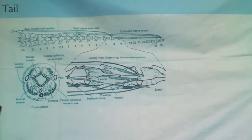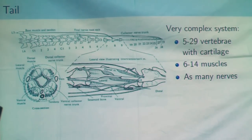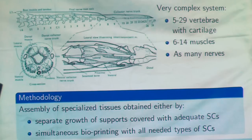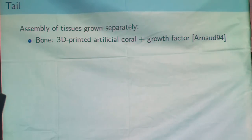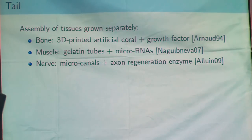Then we have another challenge: creating a tail. It's much more complex, because a tail has a lot of vertebrae, cartilage, muscles, and nerves. We have two methods: we can grow separately the muscles, vertebrae, etc., and assemble them with microsurgery — which would be quite painful — or bioprint all of that, layer after layer. For bones, it was already done in the 90s with corals. For muscles, we can use gelatin tubes with factors to differentiate cells into muscular cells. For nerves, it can also be done, because a recently found axon regeneration enzyme exists.